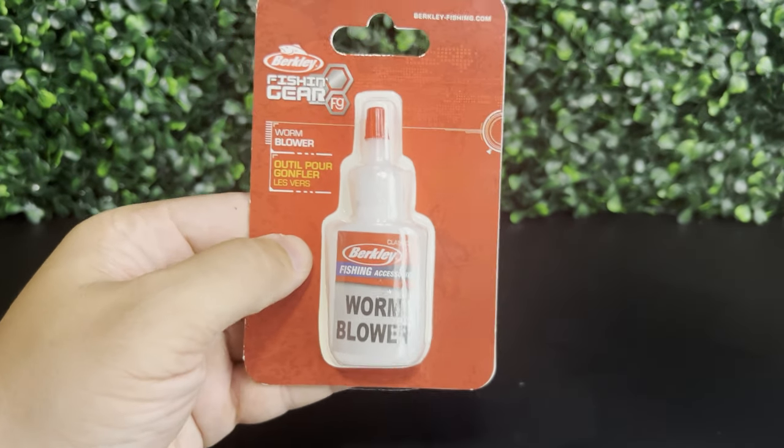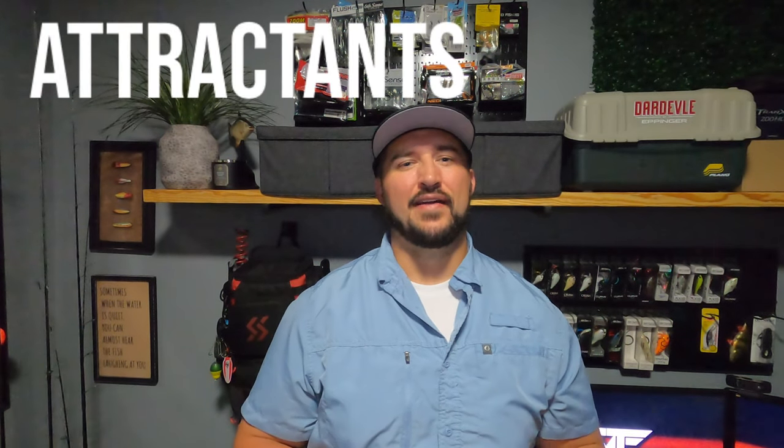We've covered several different ways to rig night crawlers, but there are a couple more things you can do to add even more to your presentation. In addition to modifying the way you rig your night crawler, you can actually modify the night crawler itself. One way to do this is by adding buoyancy — using a worm blower, which is basically a glorified syringe, to inject air into the night crawler and help it stay afloat. Another way, and my personal favorite, is to inject oil into the night crawler. Oil adds buoyancy because it floats in water, and as an added bonus it also adds scent and flavor.